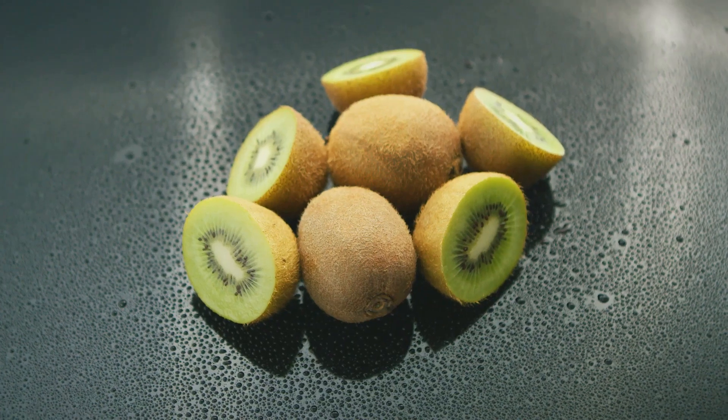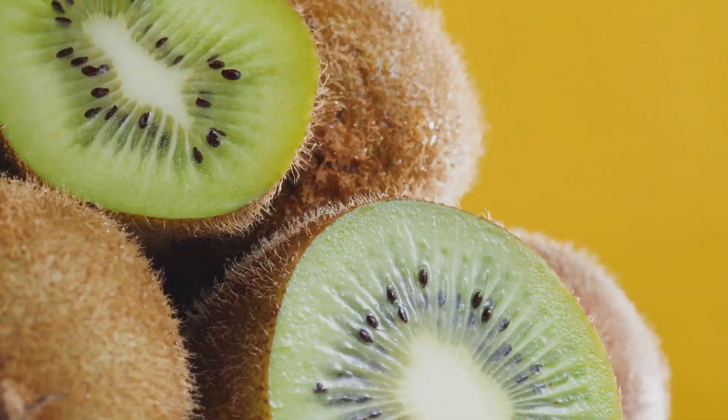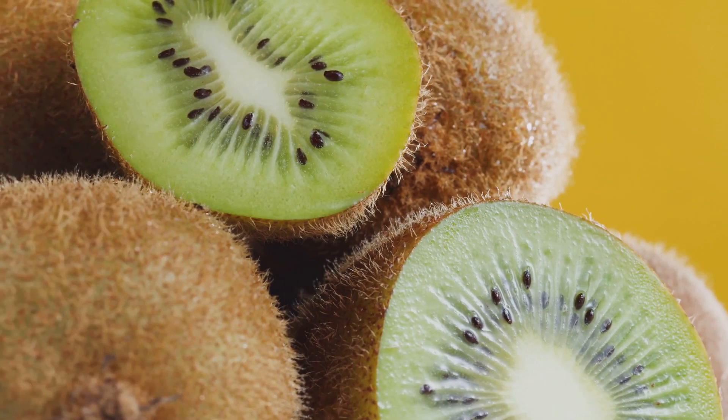Next up, kiwis. These small fruits are rich in serotonin and antioxidants, known to enhance sleep quality. Eating one or two kiwis before bed each night may help you fall asleep faster.